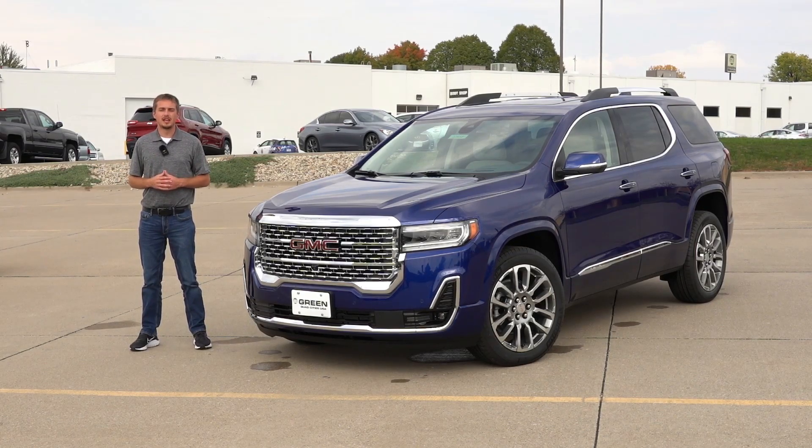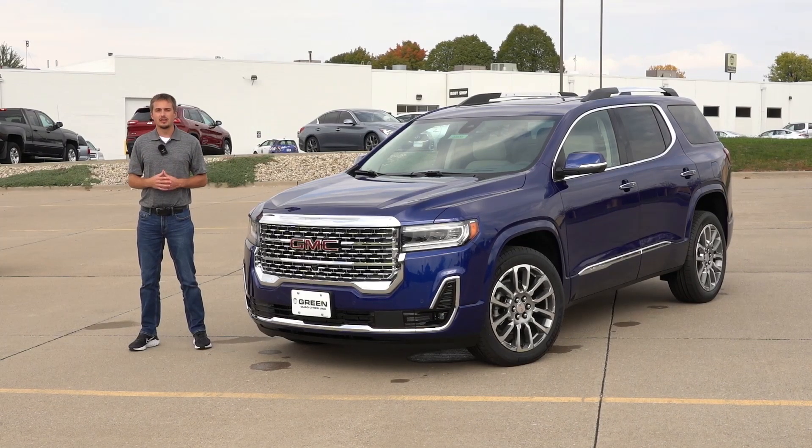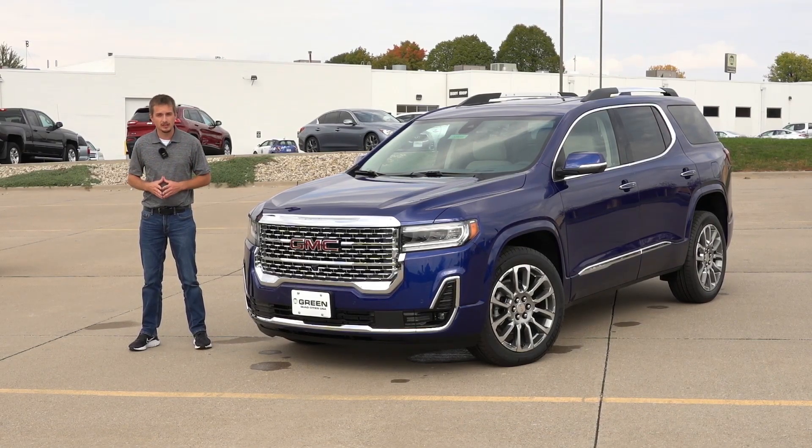Hey guys, welcome back to another video. Today I have a GMC Acadia to show you and this one's Ultra Blue. If you guys follow me here on the channel, you know I am in a new environment — I've never actually filmed over here before, and that means I have access to some new brands for you guys.